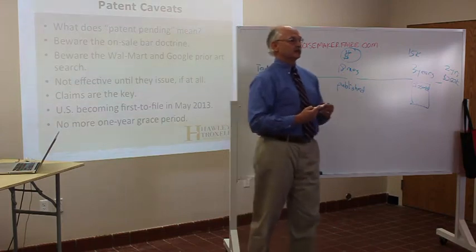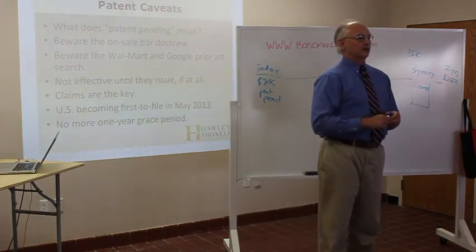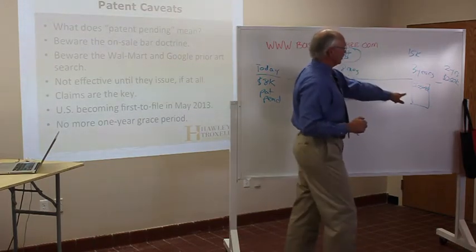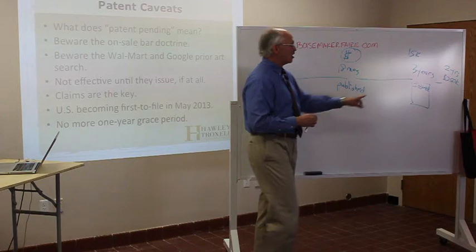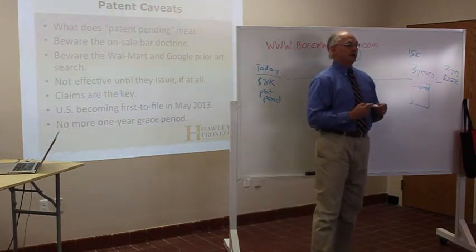Questions about patents? 'So you're able to sue back to your application date?' No. Absolutely not — just the converse. You're able to only sue once the patent issues. All of these acts are forgiven; it's as if they never occurred. As long as an infringer stops one day before the patent issues, you have no remedy against that infringer.